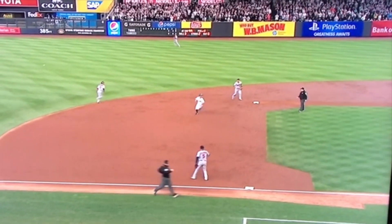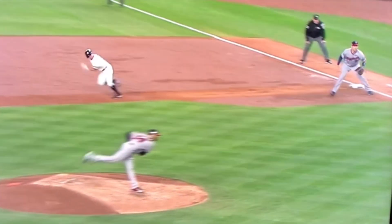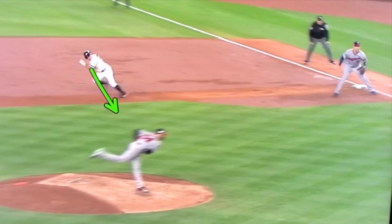What I want to talk about is peeking in when running. You probably know about peeking in on hit and runs — you take off, take two or three hard steps, and you're going to peek in over your left shoulder to see if the ball is put in play so that you can read the ball and react.